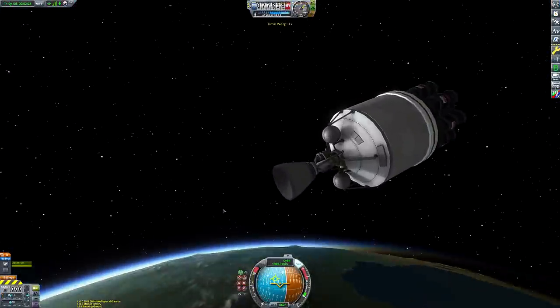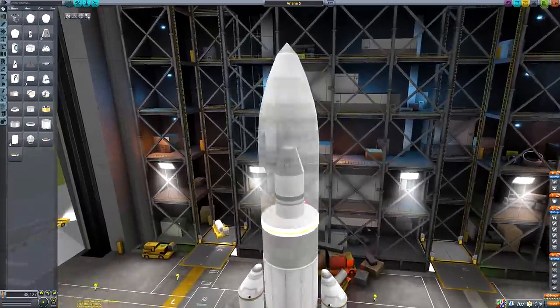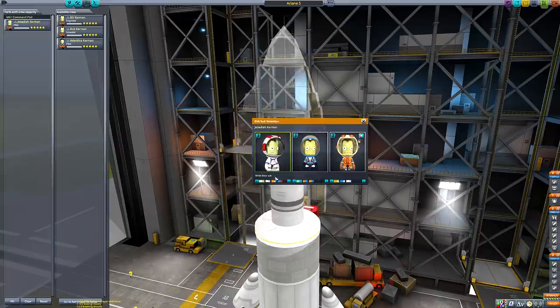Once you've constructed your rocket, it's time to choose some crew members. Not only can you choose which of three suits they wear, you can also customise the suits to a far greater extent than before. We've got some cool alternate colour schemes for all of the suits from the stock game, the Making History DLC, and of course the Breaking Ground DLC as well.